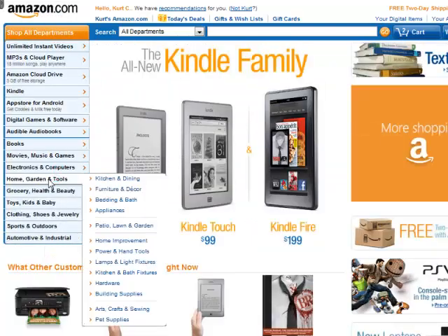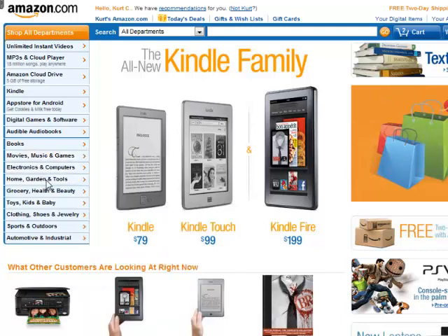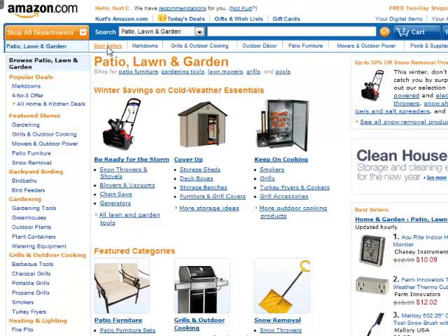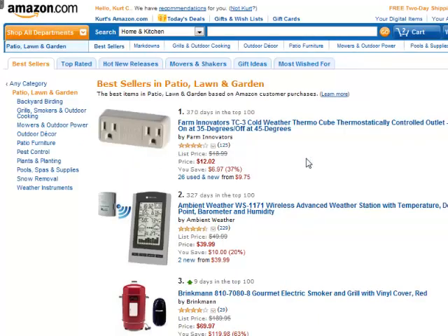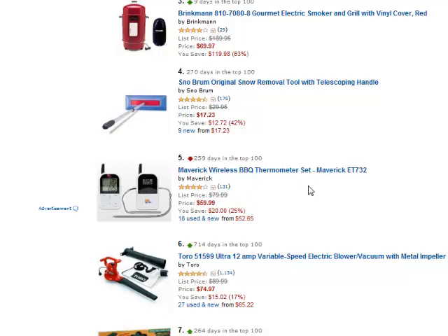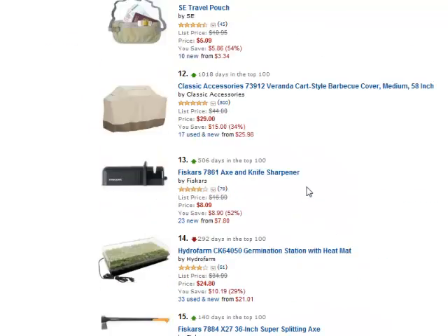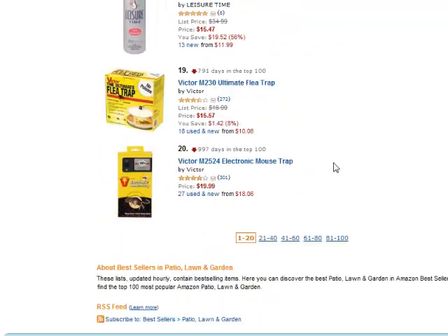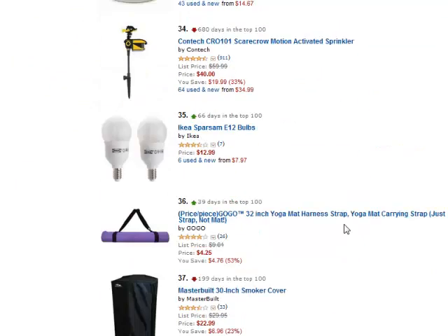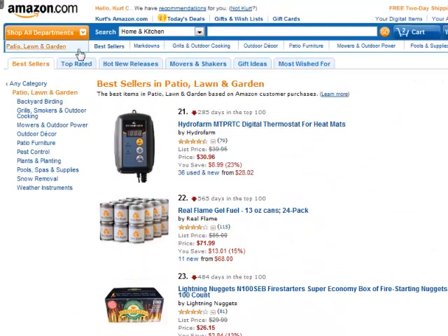Anytime you want, go back and change the category. Let's look at home and garden — how about patio, lawn, and garden? Another thing you can do is click on best sellers up here, which will show me the best sellers in patio, lawn, and garden. We want products that people are actively looking for and buying, so looking at the best seller list is a great place to get ideas. A wireless barbecue thermometer — that's pretty cool and would be a pretty under-the-radar niche. We've got some grill covers. A lot of insect repellents and light bulbs — I'm not seeing anything too promising in that one.